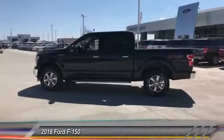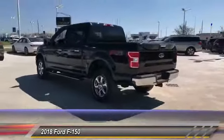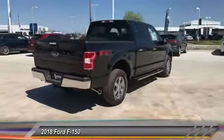The 2018 F-150. A Ford F-150 knows how to handle any situation. It's built to follow orders, no whining, and is priced below $50,000.